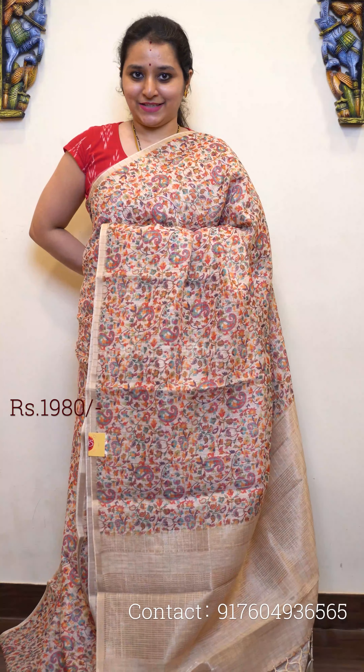Next we have a light orange, very similar to what I am wearing — it's the same design but a different color. Beautiful floral digital prints all over with a checkered pattern, a beautiful jari pallu, and a self-checkered blouse. Priced at 1980.